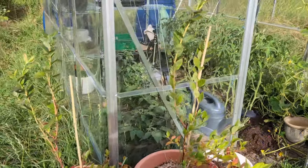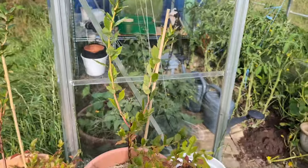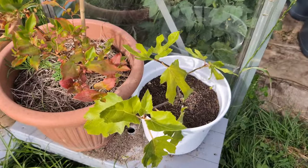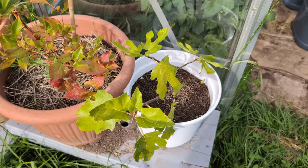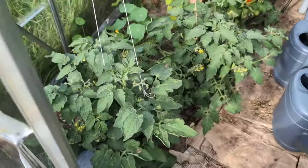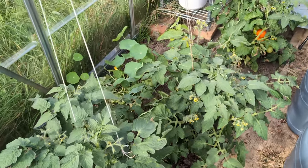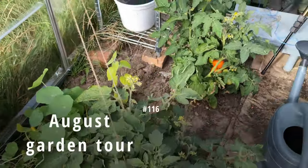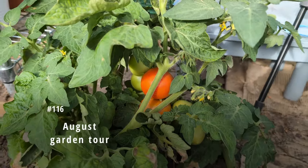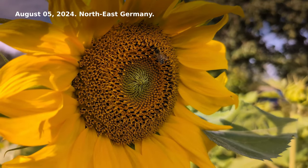The blueberries are looking good — they aren't looking as good as the one at home but still looking good. The papaya fig — one of the two, I can't remember — is looking good too. In here is looking awesome, and look at that: August garden tour, August 5th, 2024.